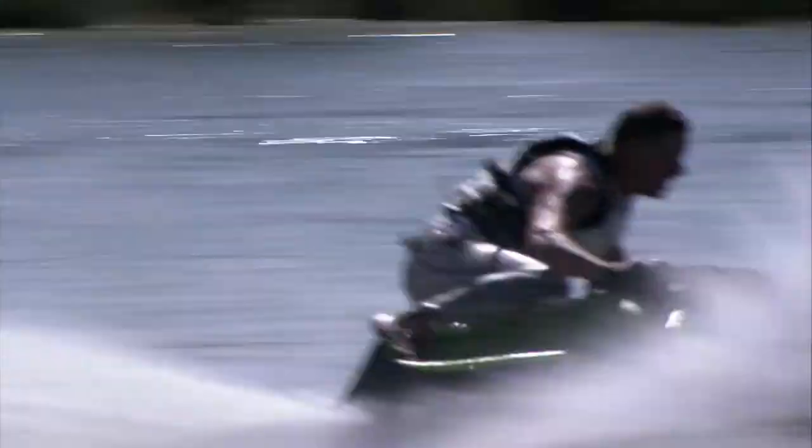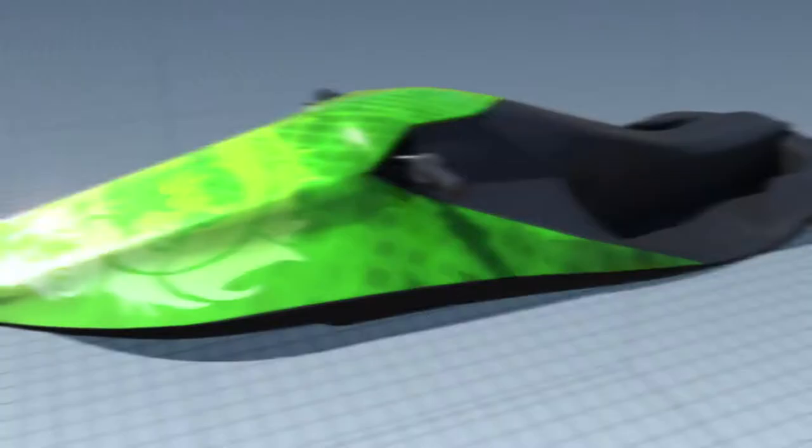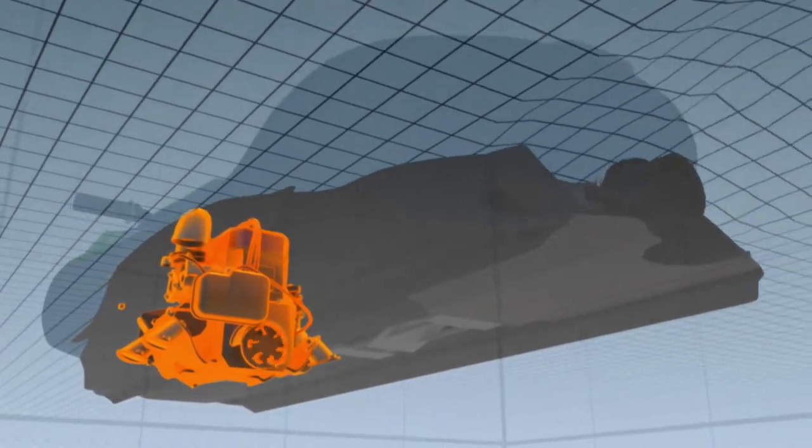You practically wear this jet ski. It's a radical rethink in watercraft design that lets beginners ride like pros.